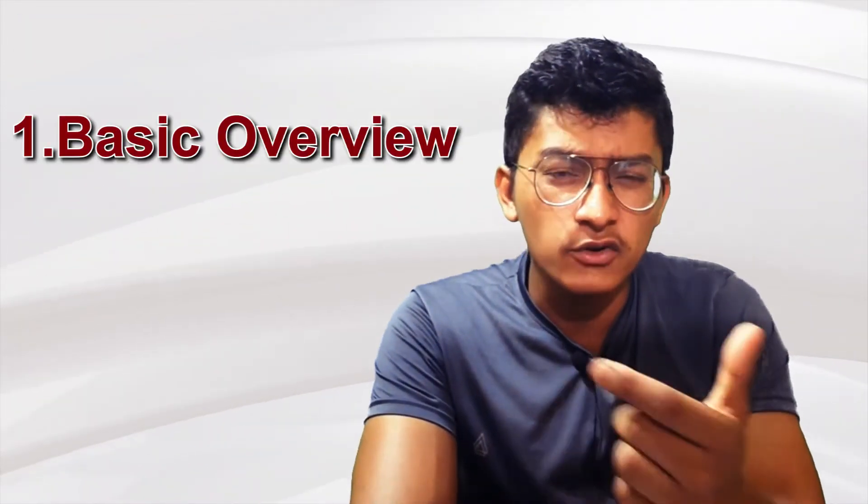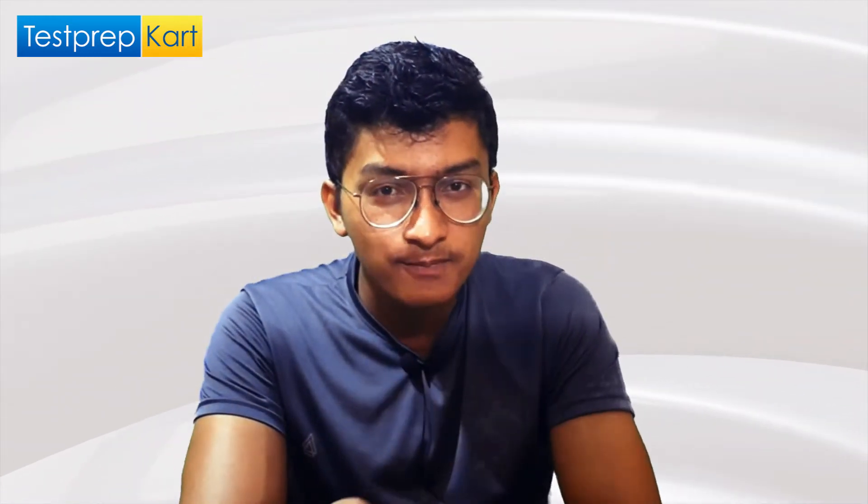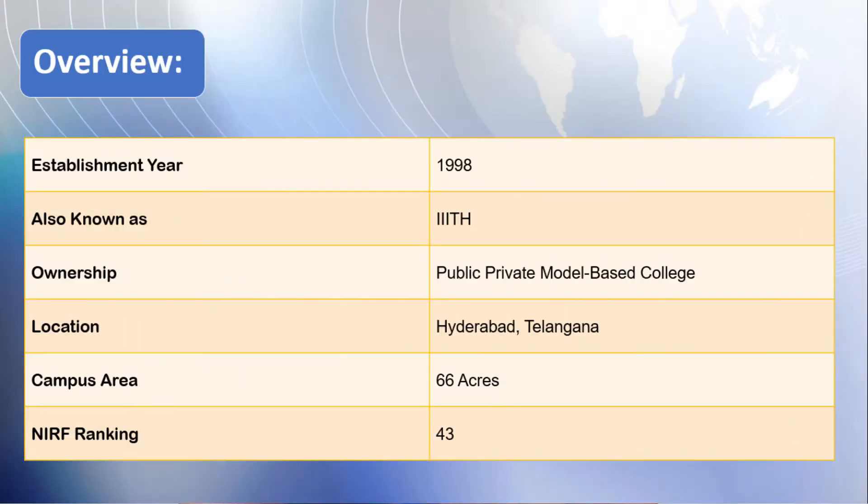IIIT Hyderabad is one of the best colleges in the country in terms of placements and research work. It is easily at the level of some of the good IITs. It is situated in Hyderabad, Telangana, and operates on a public-private partnership model.